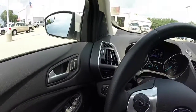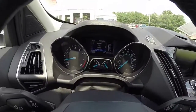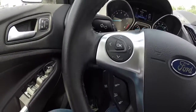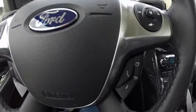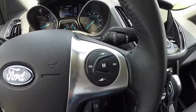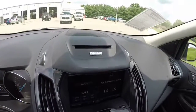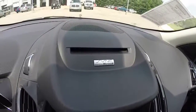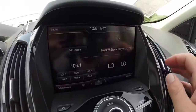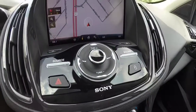We're going to pan across the interior to give you a bit more detail. This vehicle is equipped with a center-mounted trip computer. Trip computer buttons are on the steering wheel, along with cruise control and Bluetooth audio. You also have volume control on the steering wheel. This does have Microsoft Sync Bluetooth audio, a CD slot, the MyFord Touch screen, navigation, and a Sony sound system.